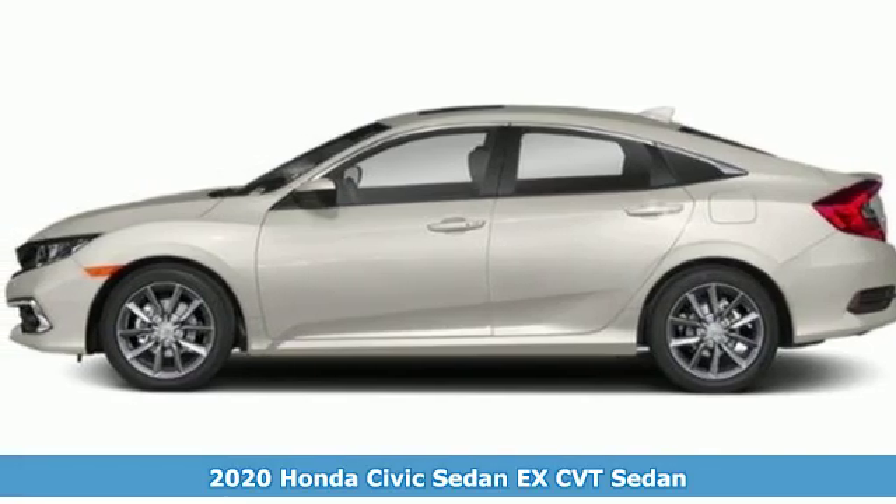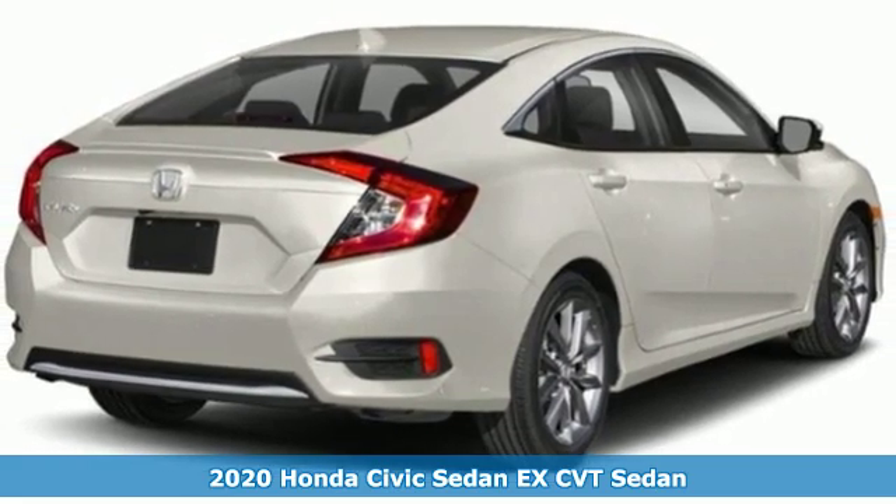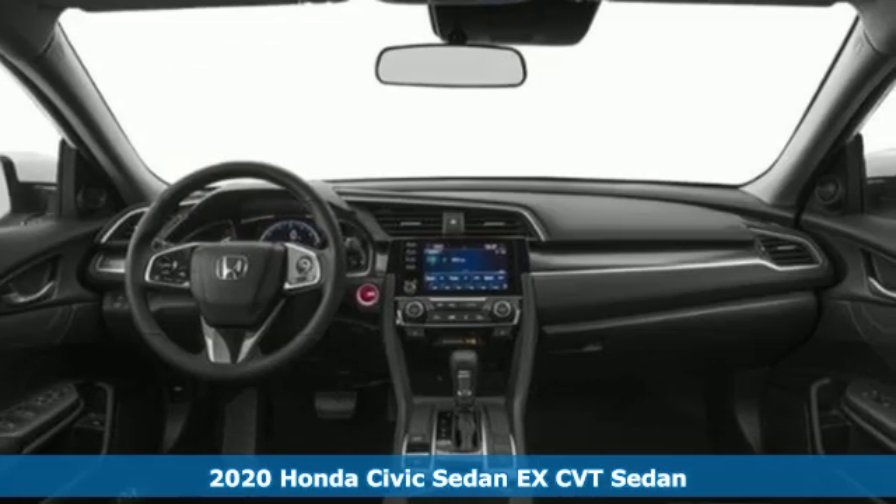It's a new 2020 Honda Civic Sedan. In a crowded space, stand out as a leader. A great vehicle is comprised of great features like these.